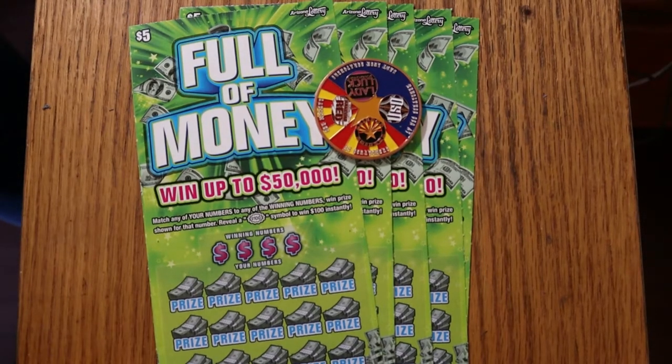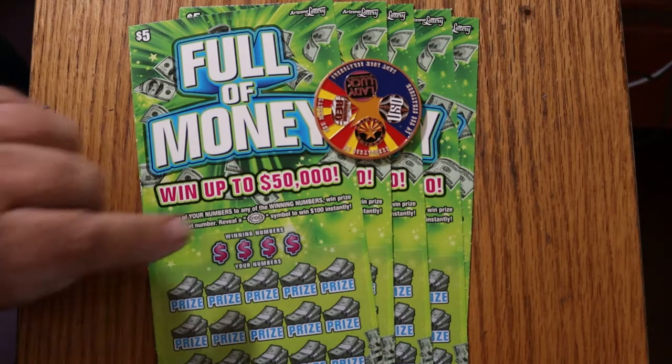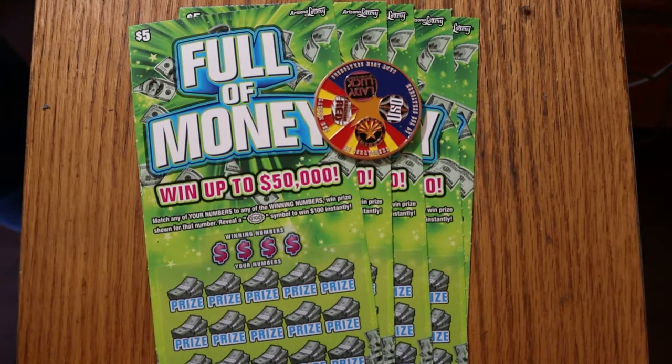What's up YouTube, AZ Scratchers here with another little scratching session. Today we have seven of the Arizona Lottery's $5 Full of Money scratchers. It's a simple match-your-number game to the winning number, and if you find the $100 burst symbol, you win $100. I'm still looking for that. I've got tickets 16 down, descending down through 10. The odds are 1 in 3.81, and the book number is 322305.